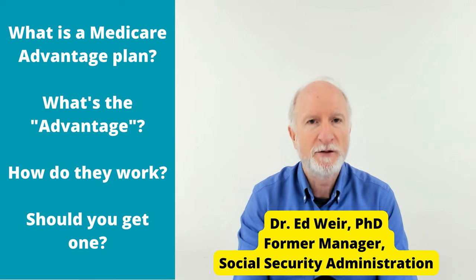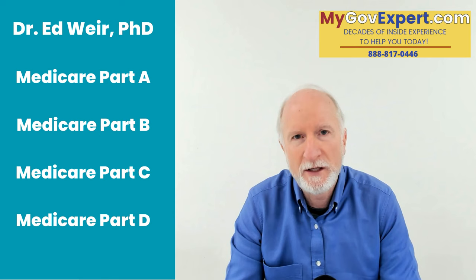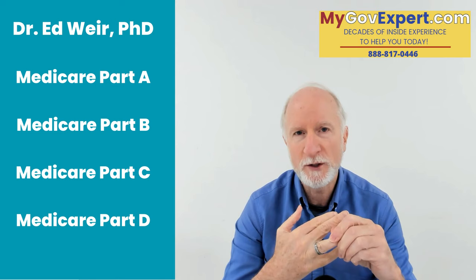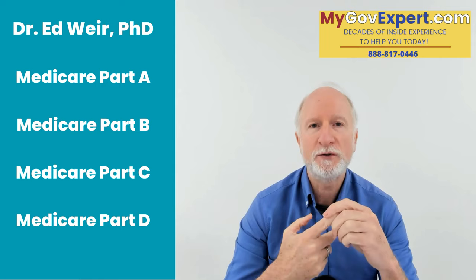Let's talk about Medicare Advantage plans today. A Medicare Advantage plan is another way to get your Medicare Part A and your Medicare Part B benefits. Medicare Advantage plans are also called Medicare Part C, and they are also called MA plans.